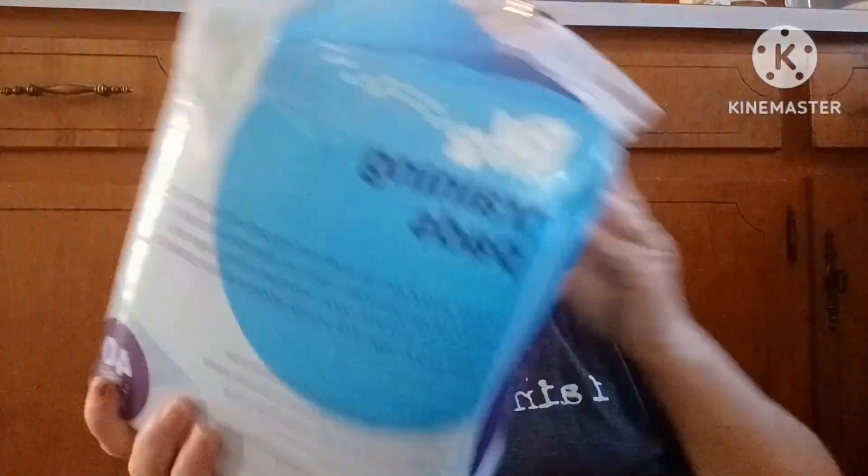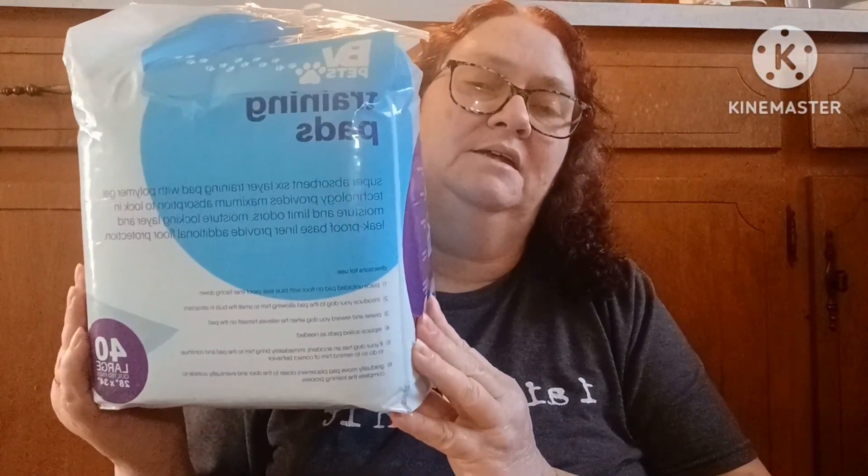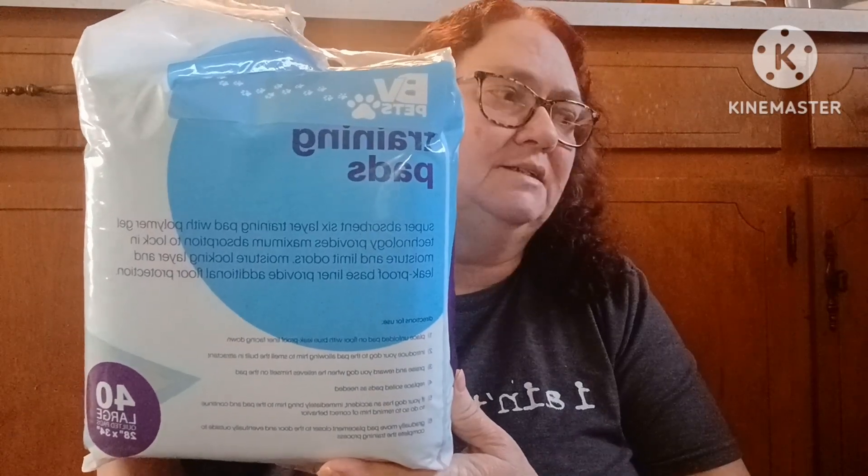The last thing I picked up was BV Pets training pads. Y'all know the babies use puppy pads. These are extra large — they say 'large' on them but they're extra large, the same size as what we usually get from Dollar Tree. They didn't have a price tag anywhere, so I had to find out at checkout — they ended up being $14.49 for 40 pads. I'm almost out of the ones from Amazon so I went ahead and grabbed these, and I'll order from Amazon in bulk next time.